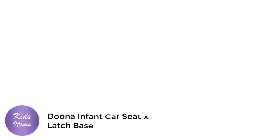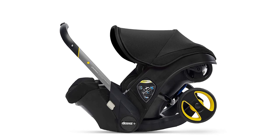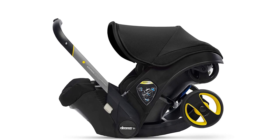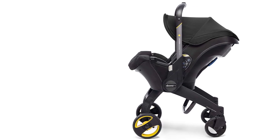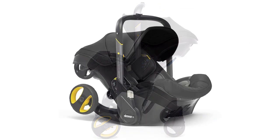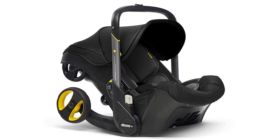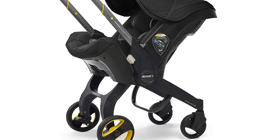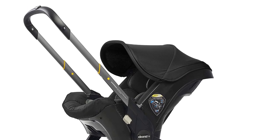Number 1: Duna Infant Car Seat and Latch Base. Looking for a car seat that seamlessly transitions to a stroller? Look no further than the Duna Infant Car Seat and Latch Base. This rear-facing car seat is perfect for busy parents who are always on the go. With just one click, you can turn this car seat into a stroller in seconds. This car seat is designed with safety in mind, featuring a five-point harness and side impact protection to keep your little one secure and comfortable.